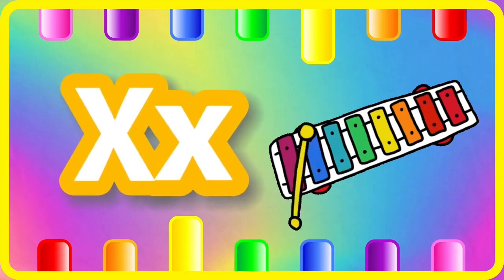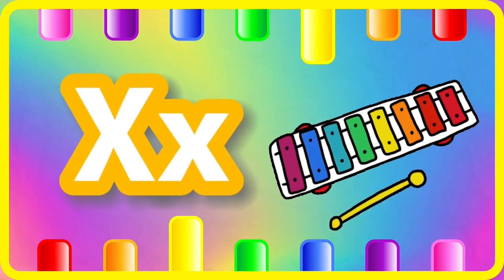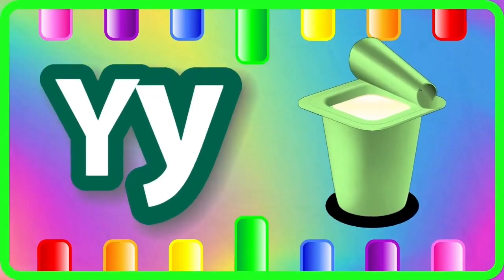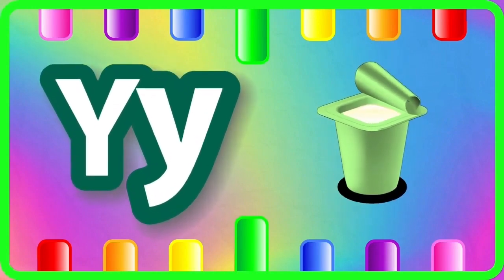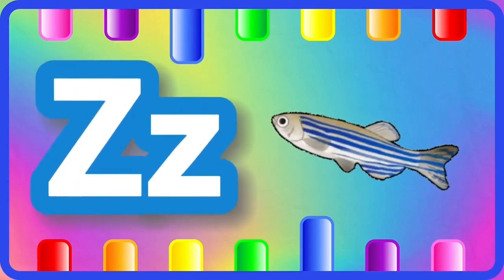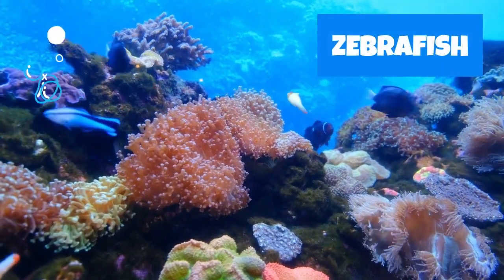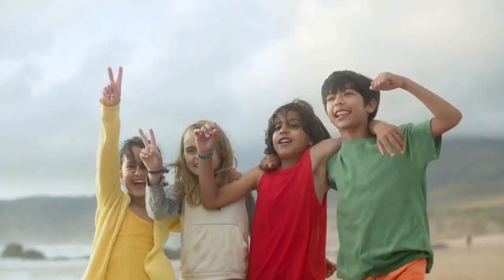X is for xylophone, xylophone. Y is for yogurt, yogurt. Z is for zebra, zebra. Thank you.